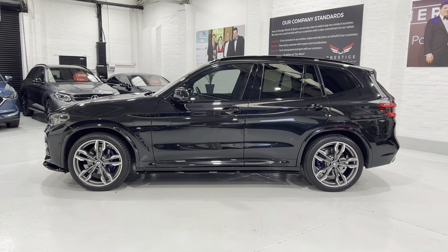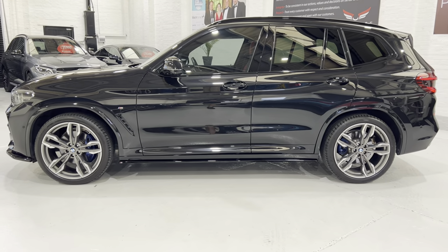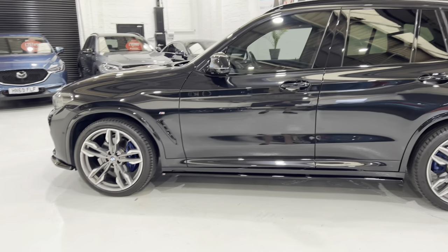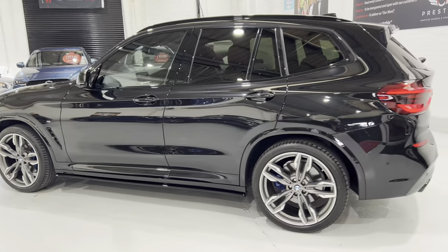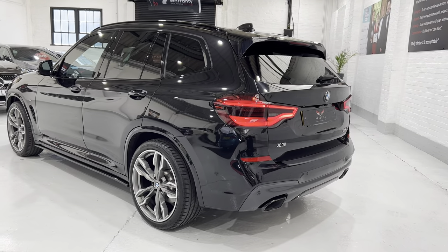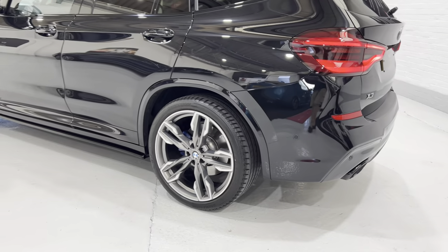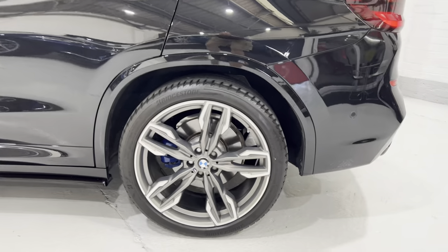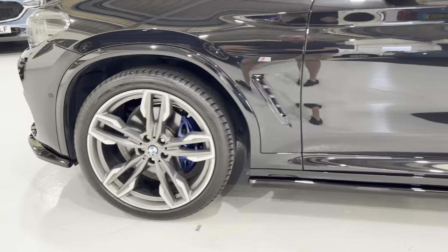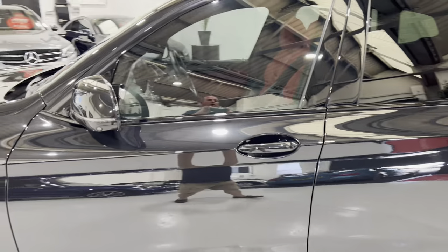I have to say this is one of my favourite vehicles — they drive so nicely, and this one has got probably the best spec we've had on one of these, with the condition to match. You can just make out those rear lights, slightly smoked. All of the wheels and tyres are immaculate, with a good set of tyres all around, M sport brakes, and 21-inch wheels.